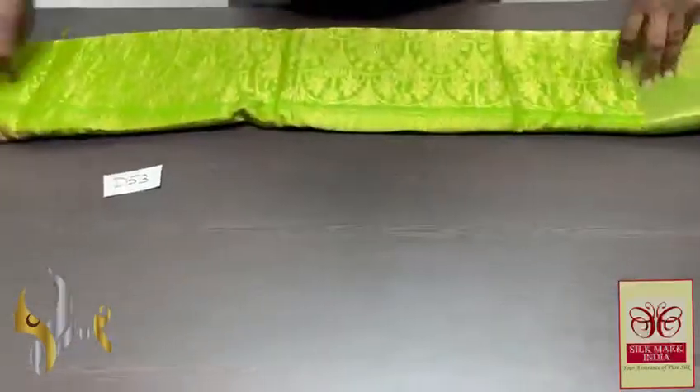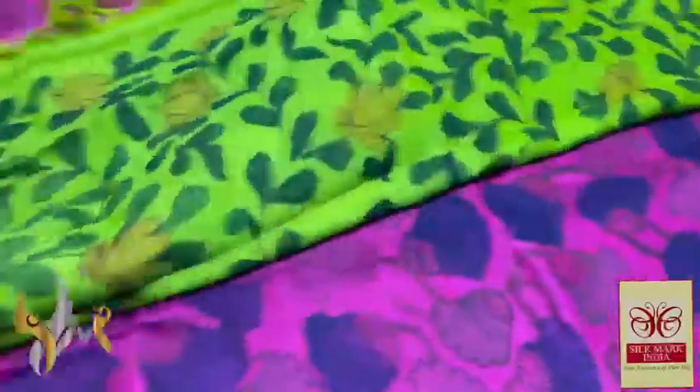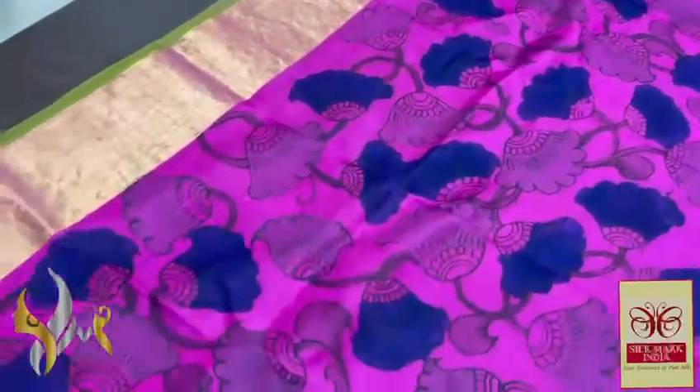Pure PenKalamkari silk saree done on pure Kanjivaram soft silk — an elegant gold jari bodo saree with gold jari work. Beautiful gold jari work in the contrast pallu with green colour, and the same green for the blouse face. Both sides feature jari bodos and elegant hand painted work.